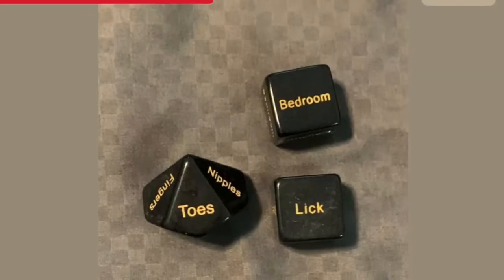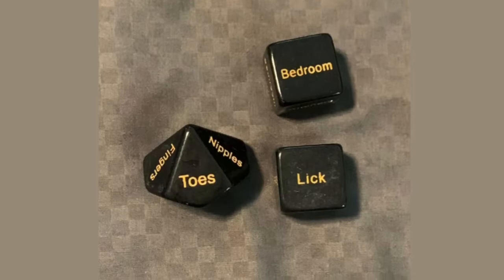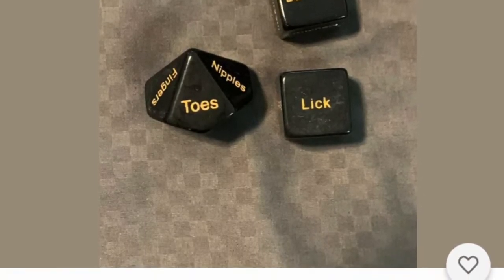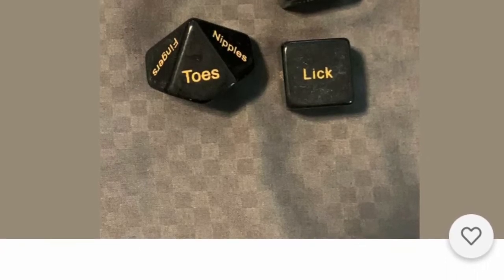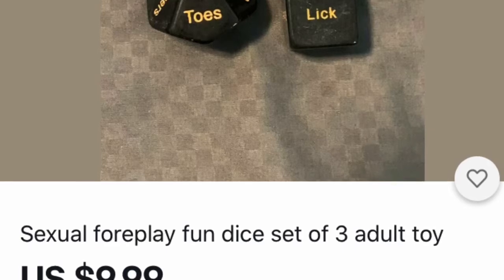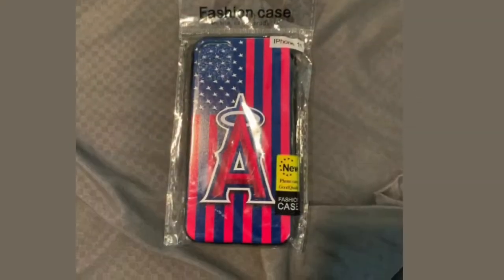Here is a great item for your spouse or girlfriend or boyfriend. These are called sexual foreplay dice. You just roll them and they'll tell you cute little things to do. They're great to put into a stocking, and everybody loves to have fun games no matter what age you are.